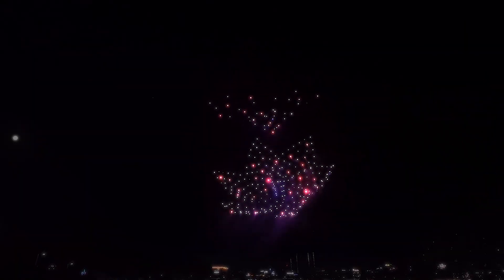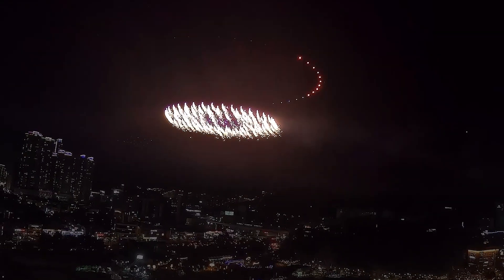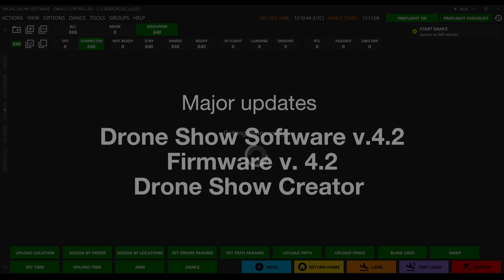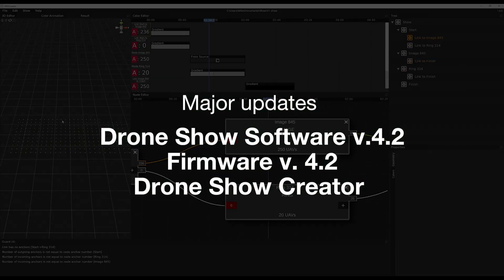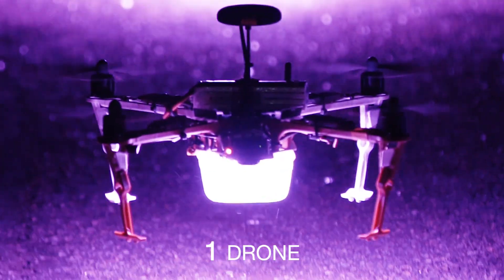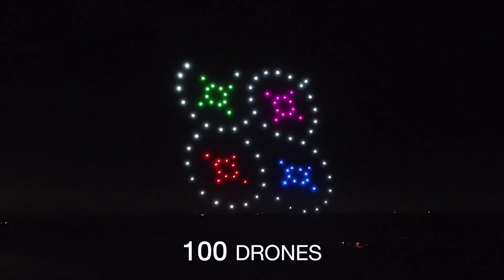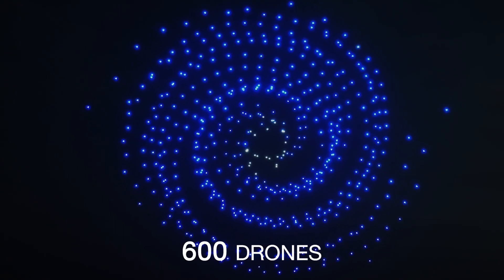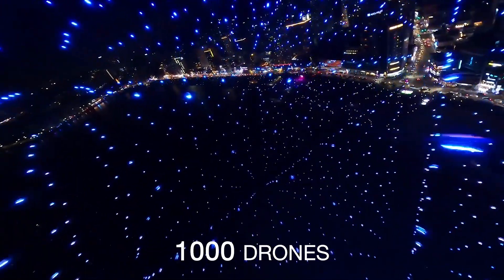The drone show software is renowned as the world's most stable, robust, and safe software for drone shows. We are thrilled to announce the release of three major updates. Six months of extensive testing on drones with the latest firmware is proof that we are ready to deliver the most extensively tested update yet.